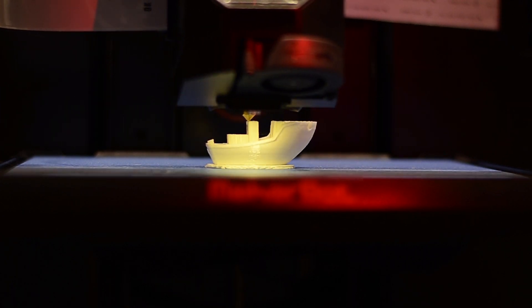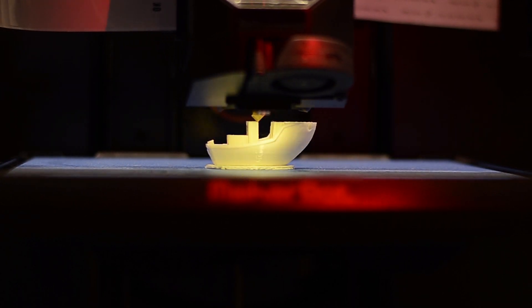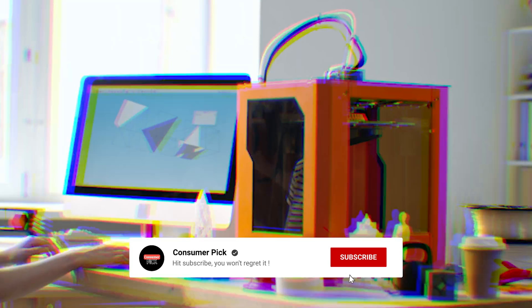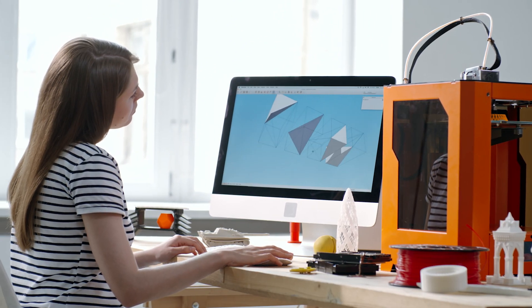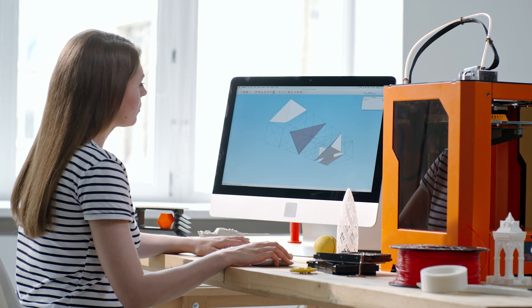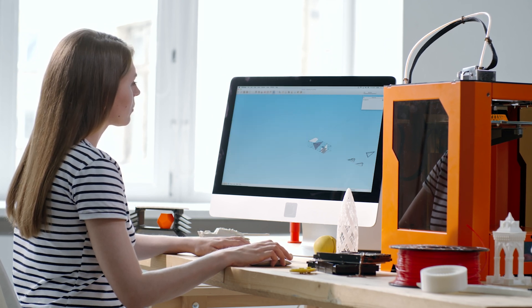That's a wrap! We hope you had a blast going through our list of the best 3D printers. If so, don't forget to give us a thumbs up and hit the subscribe button. Let us know in the comments which 3D printer you're planning to pick. Thanks for watching — we'll see you in our next video.